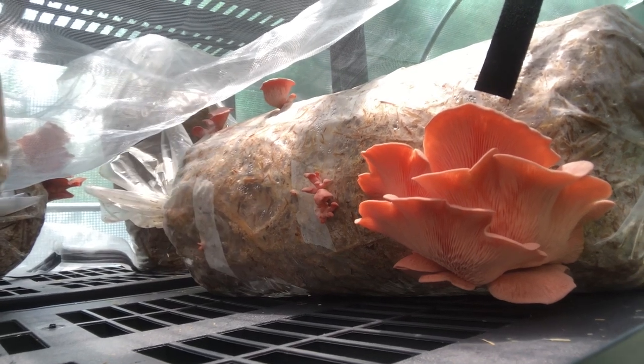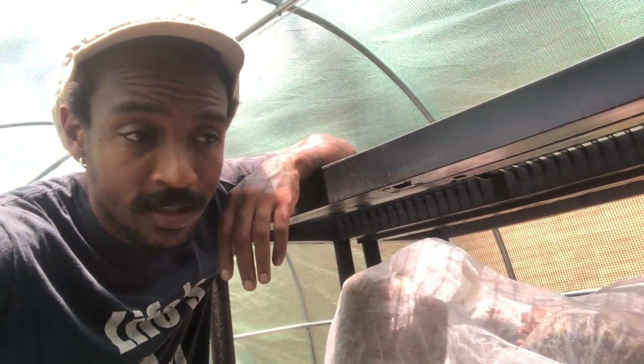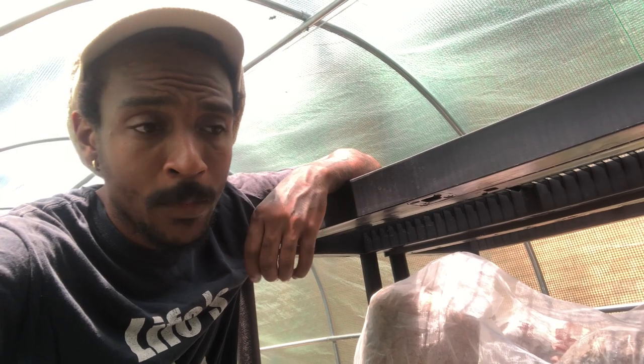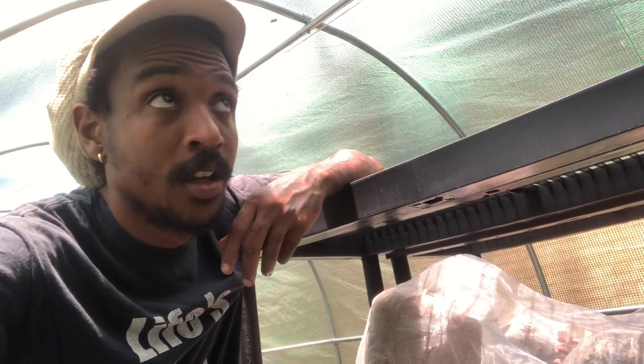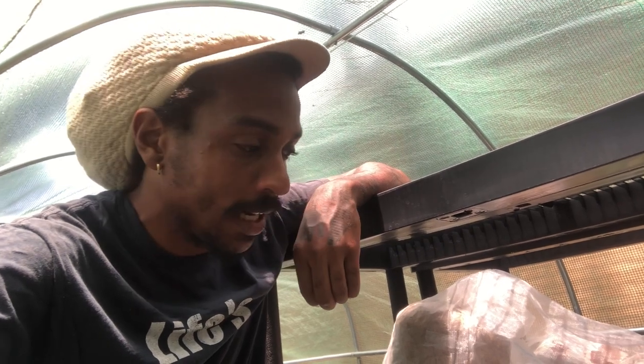We mimic that tropical condition, that's why we have them in a greenhouse. We spray here every day to help increase humidity. We do this in order to mimic a natural system — they get an adequate amount of sunlight, which helps to increase the vitamin potency and nutrient potency for our bodies.